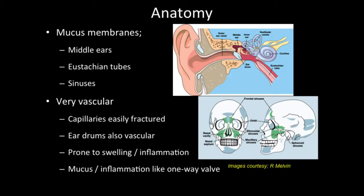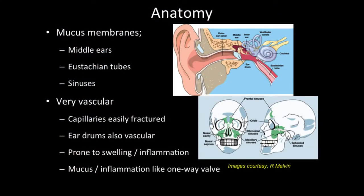Another important part of the anatomy is that inside the middle ear, the Eustachian tubes, and the sinuses are lined with mucous membrane — the soft tissue that lines all these areas. Those mucous membranes are very vascular, meaning they've got a lot of blood vessels and capillaries. Those smallest blood vessels — the capillaries — can easily fracture or break. The eardrums themselves also have capillaries that supply blood, so injury to the eardrum can cause bleeding in the eardrum itself or to the outside.